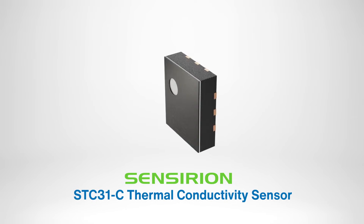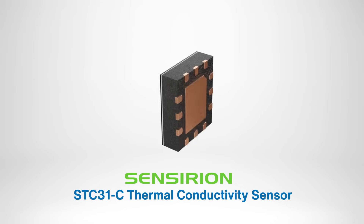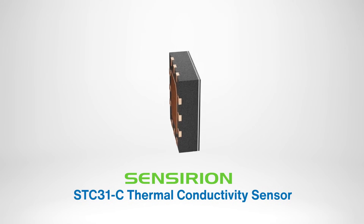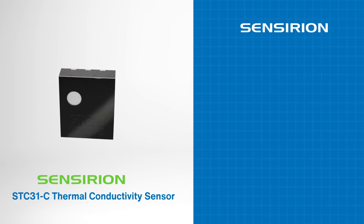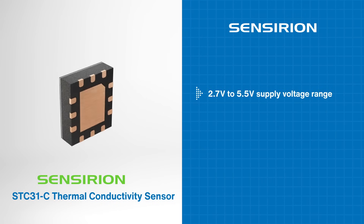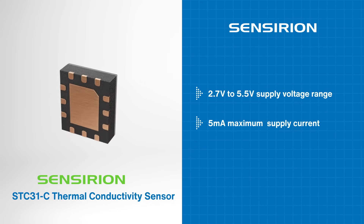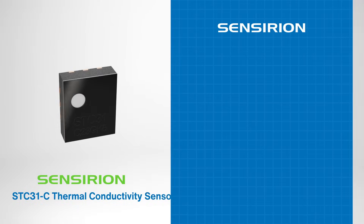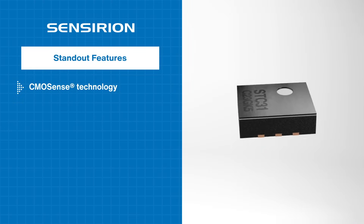The Sensirion STC-31C Thermal Conductivity Sensor is a compact, high-precision gas concentration sensor designed for high-range CO2 measurements. It operates on a 2.7-volt to 5.5-volt supply voltage range with a maximum 5 milliamps supply current and is suited for high-quality mass production. With patented CMOSense technology,